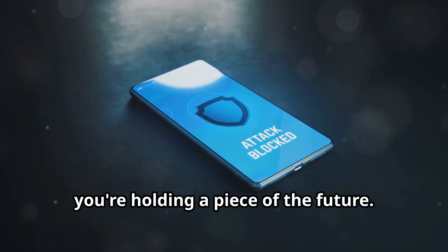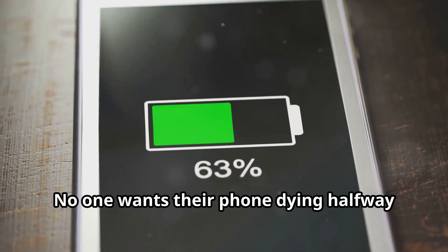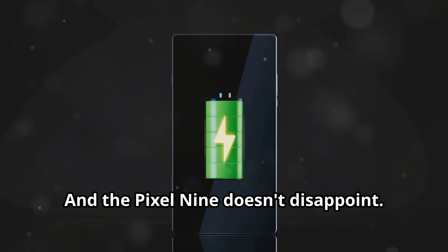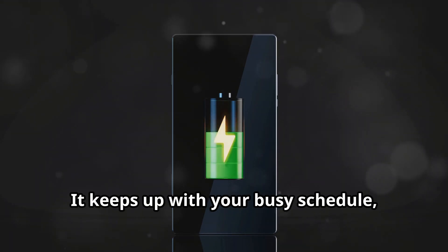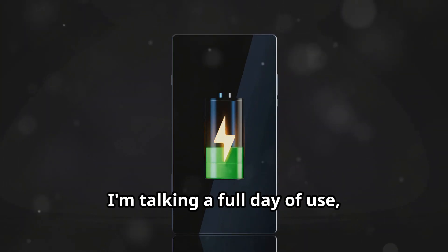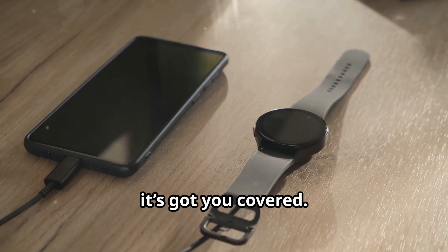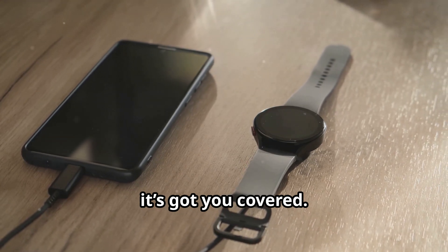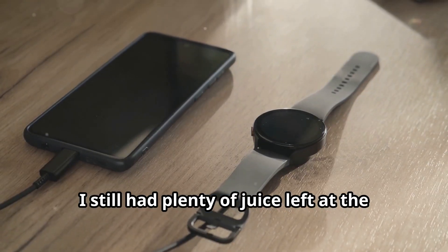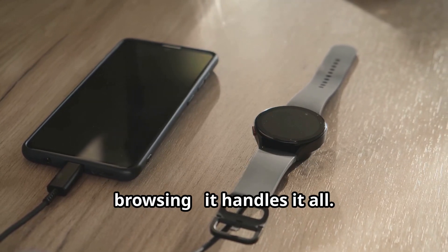Battery life is always a big one — no one wants their phone dying halfway through the day. The Pixel 9 doesn't disappoint; it keeps up with your busy schedule, powering through the day. A full day of use is no problem: from morning meetings to evening entertainment, it's got you covered. Even with heavy use, I still had plenty of juice left at the end of the day — streaming, gaming, browsing, it handles it all.